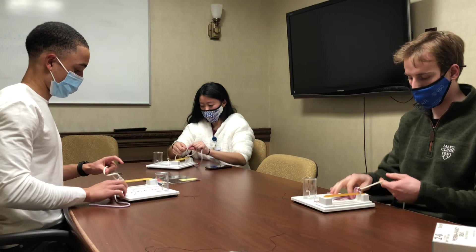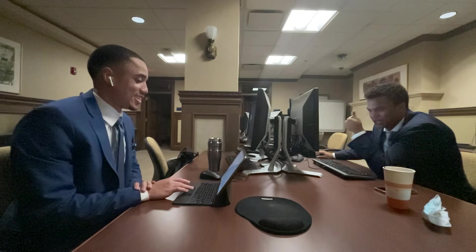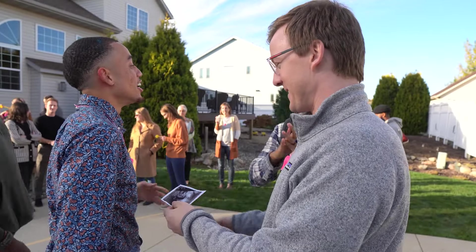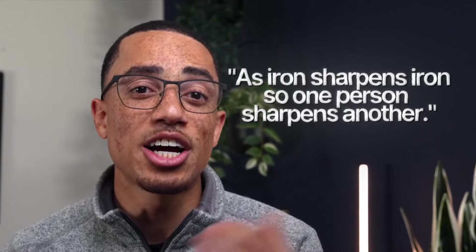My study group is made up of some of the most dedicated, hardworking people I know. They push me academically and motivate me to excel in all aspects of my life. We hold each other accountable, celebrate successes, and dream big together. As King Solomon wrote nearly 1000 BC: as iron sharpens iron, so one person sharpens another. Be cautious of surrounding yourself with negative people, and instead choose those whose work ethic you admire.